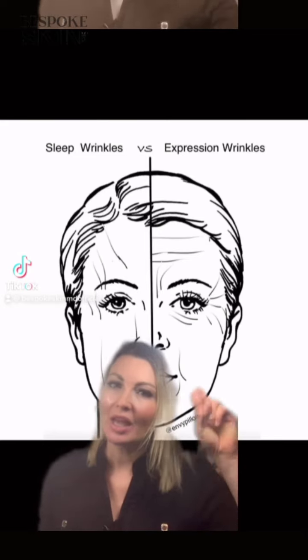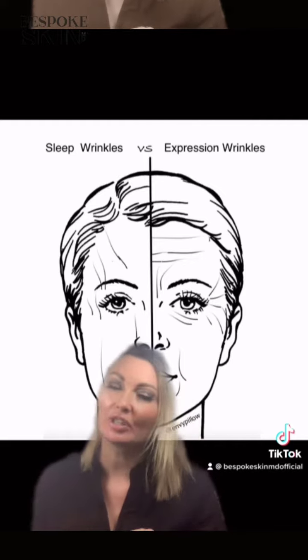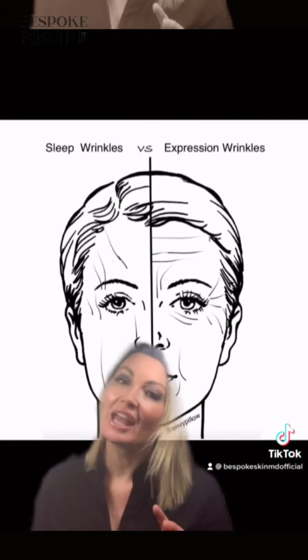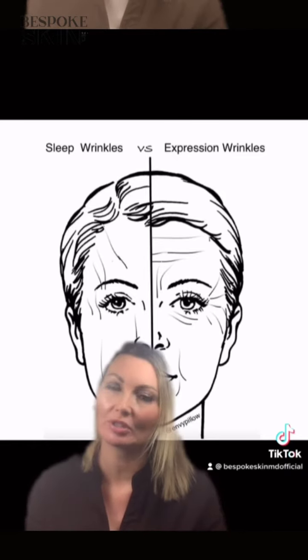Hi everyone, it's Dr. Kim. Expression lines versus sleep lines. So we make two different kinds of wrinkles on our face. I've told you before about expression lines — these are the wrinkles that we make in predictable places because of how we use our muscles of facial expression.